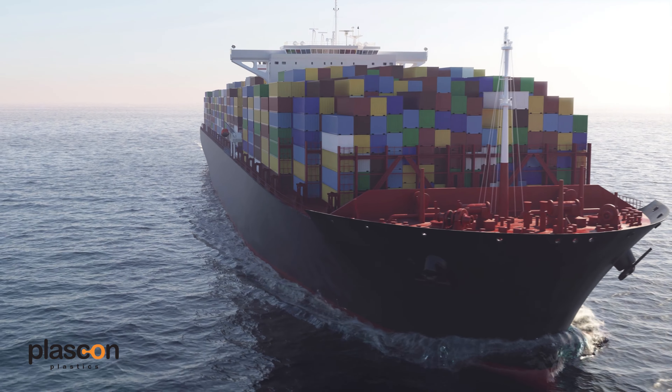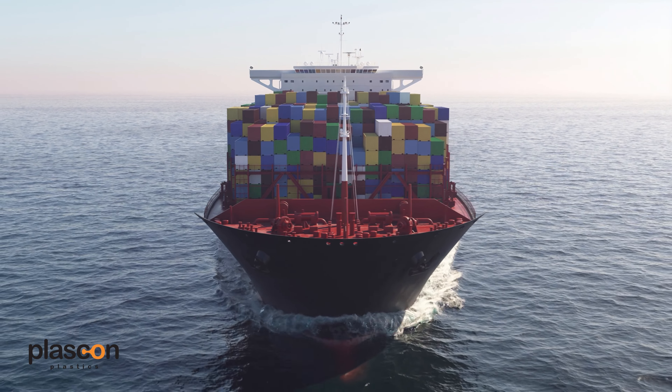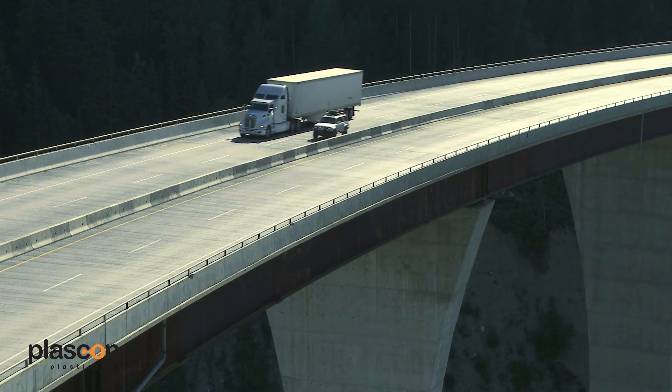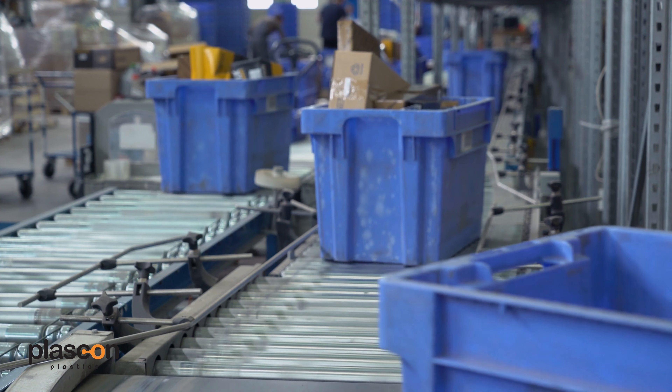All too often we have inventors who only think about the material cost of making the product and the end selling cost, and they don't take into account all the other costs down the line. Some things you may want to consider is shipping — depending on what the product looks like, it might not fit well into a container or factories, and therefore the shipping and logistics costs are going to be much, much higher.